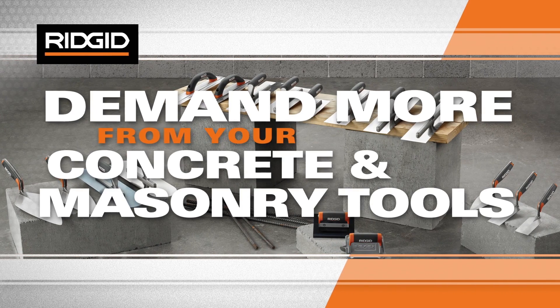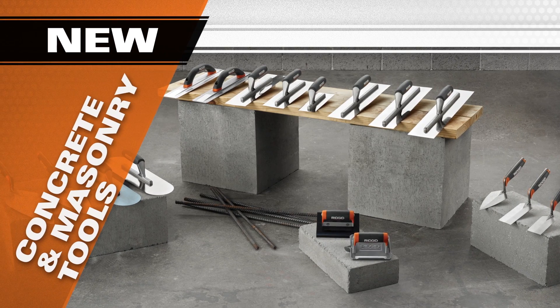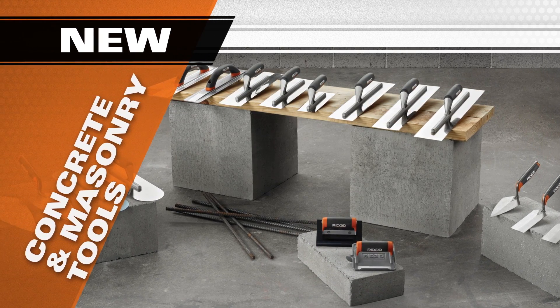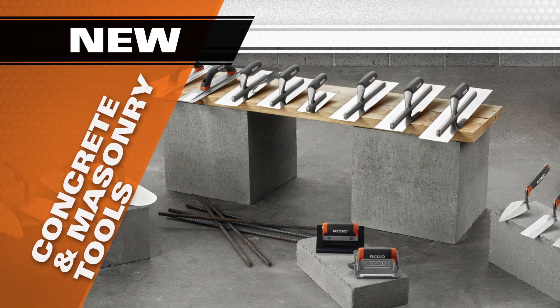Demand more from your concrete and masonry tools. Introducing RIDGID's comprehensive pro-grade lineup of concrete and masonry tools: trowels, floats, groovers, and edgers.